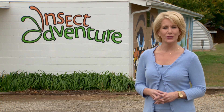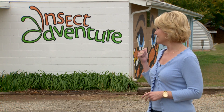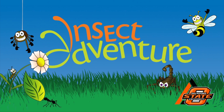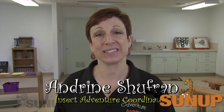Video producer Craig Woods put together an educational segment in collaboration with Extension's Insect Adventure. Hi, I'm Andrina Shufran with the Insect Adventure at Oklahoma State University, part of the Department of Entomology and Plant Pathology.